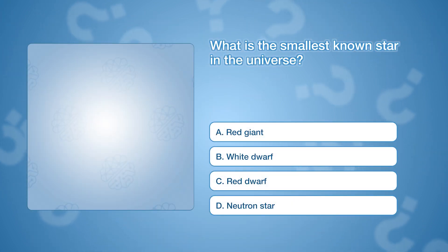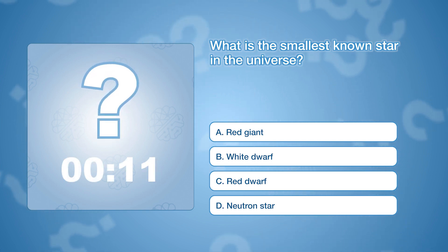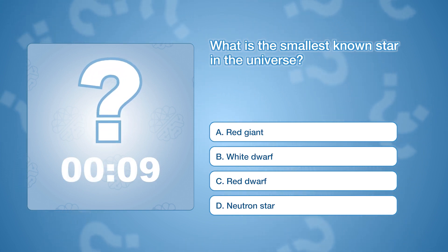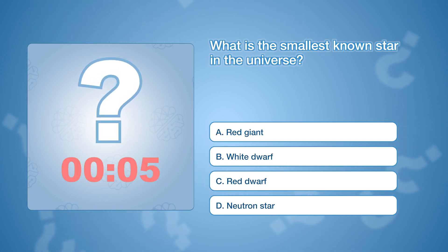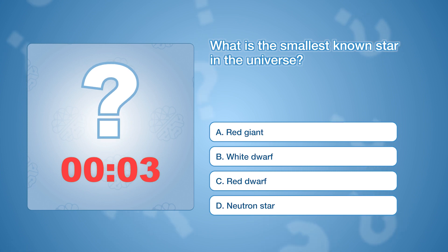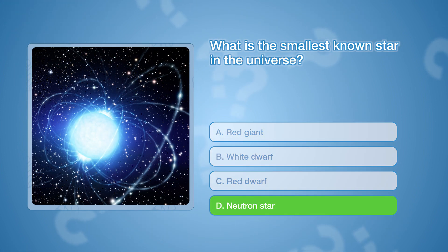What is the smallest known star in the universe? The correct answer is D, neutron star. Neutron stars are incredibly dense and can have a radius of just about 6 miles, or 10 kilometers.